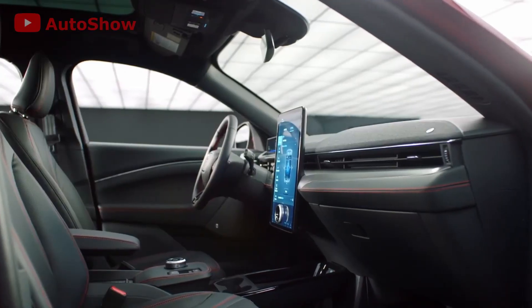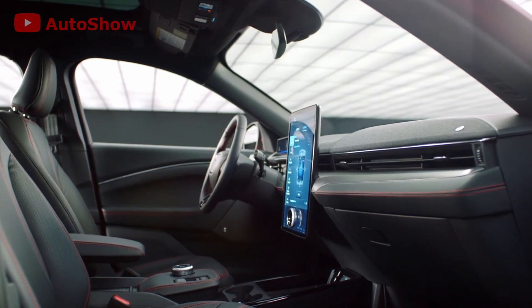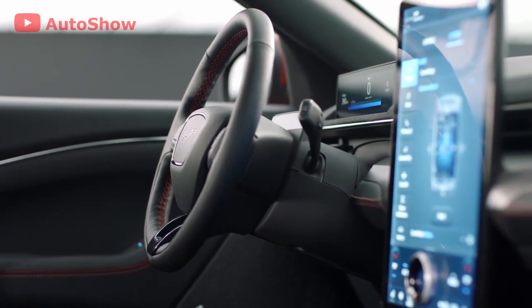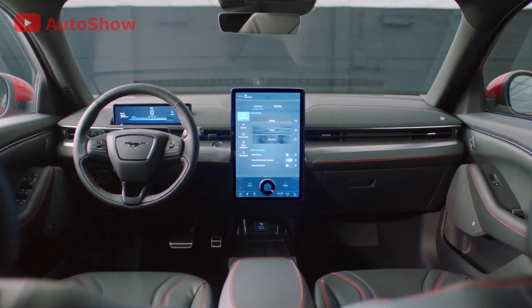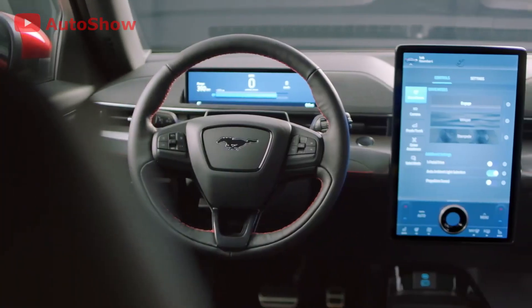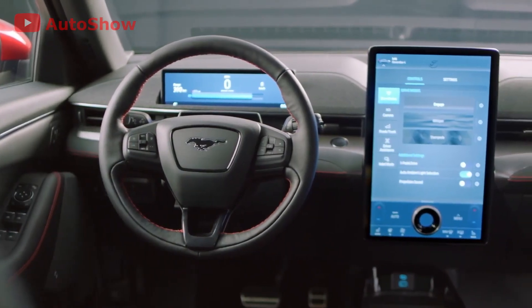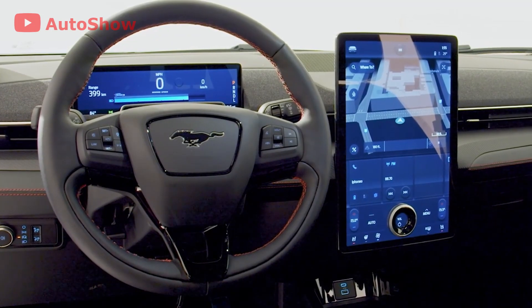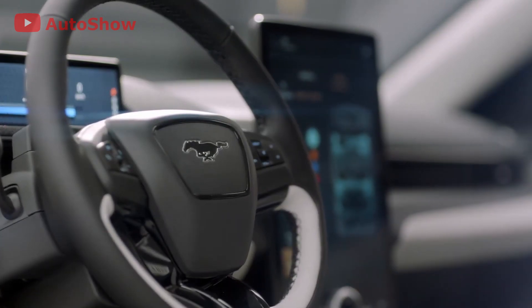Moving to the interior, it appears very similar to a lot of the new EVs that we've looked at. Ford has kept the finishings very minimalistic, yet modern. There's a vertically mounted 15.5 inch touchscreen infotainment system which controls most of the car's systems and uses Ford's SYNC 4A operating system. I don't know how SYNC 4A differs from SYNC 4, but I hope the A doesn't stand for alpha release. The driver's cluster uses a 10.2 inch digital display, and the steering wheel also has a number of physical buttons.